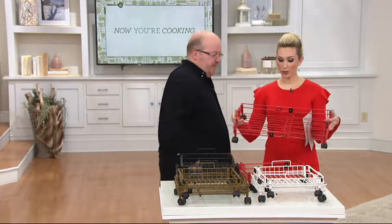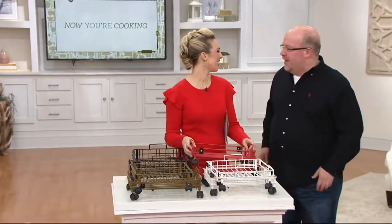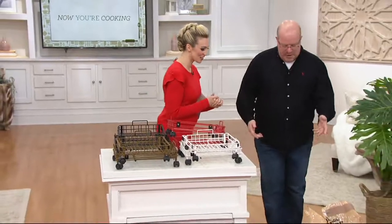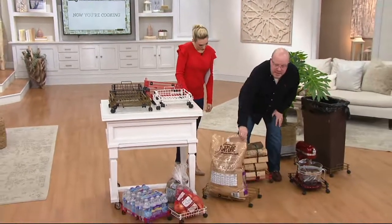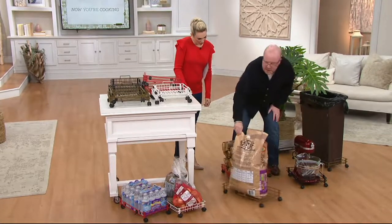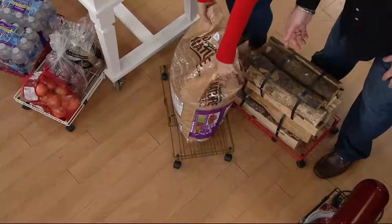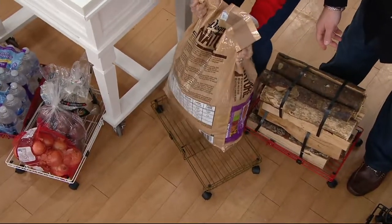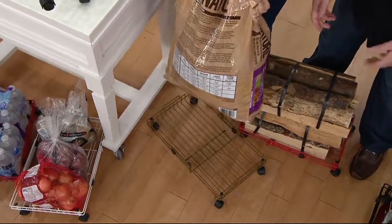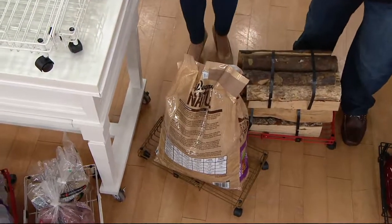Speaking of weight, do we know how much we can actually put on here? It's a lot! We put the dog food on here — being able to wheel something this heavy is amazing. She's doing deadlifts just trying to pick it up to prove we weren't lying about the weight. That's a real, heavy dog food bag.